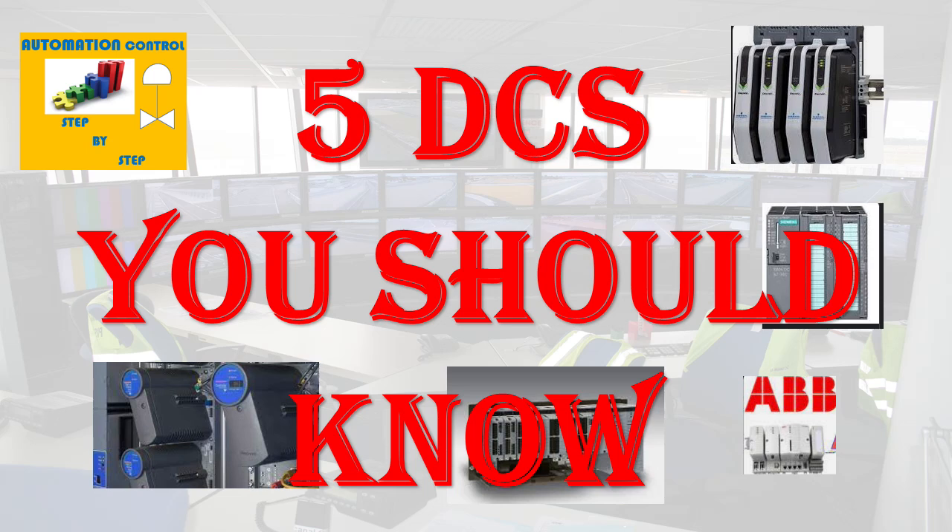Hi, today we will discuss the five major DCS's in the automation field used in the process industry.